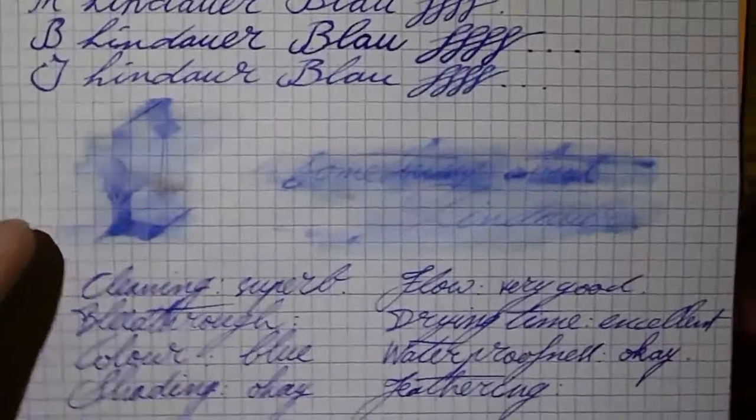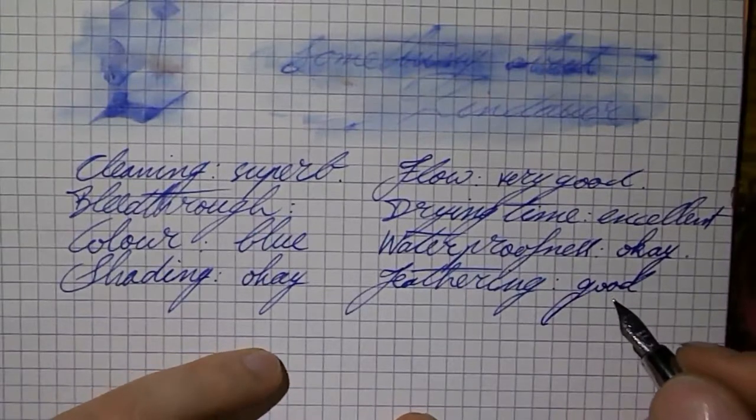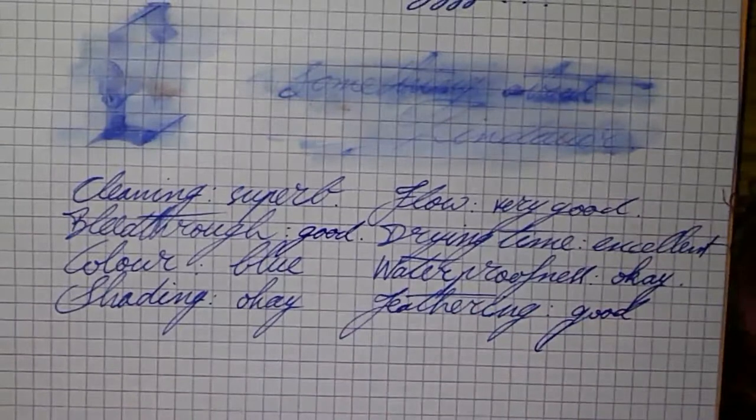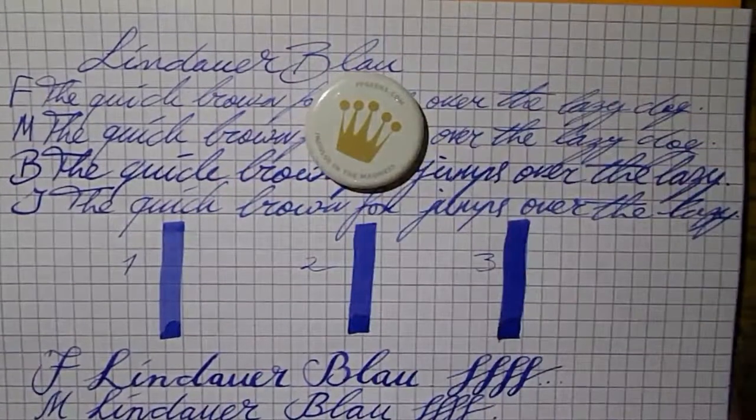When we have a look at the Rhodia paper, there's not a whole lot — a little bit here and there from the flex and triple passes. So feathering is good depending on the paper, pen, and nib, and bleed-through is good too. There you have it — the Inkcyclopedia entry for Lindauer Blau. I hope this was useful. I hope you will give this little-known ink manufacturer a chance — if the blue is any indication, I think they make some pretty awesome ink. See you later, bye-bye!